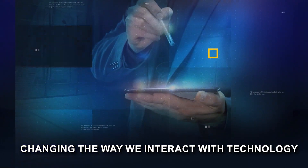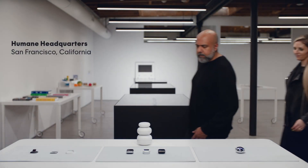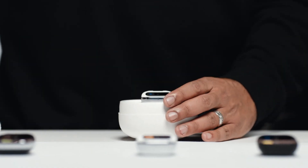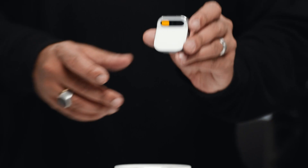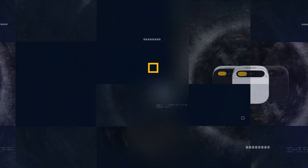In a world of distractions where screens dominate our lives, there's a new device that's changing the way we interact with technology. And that new device is... Welcome to Humane.